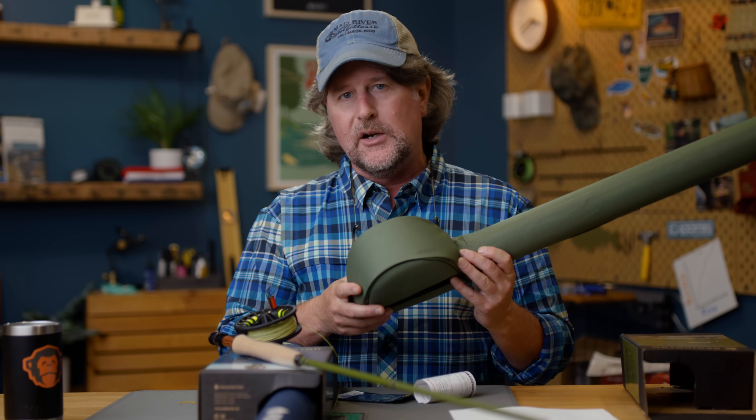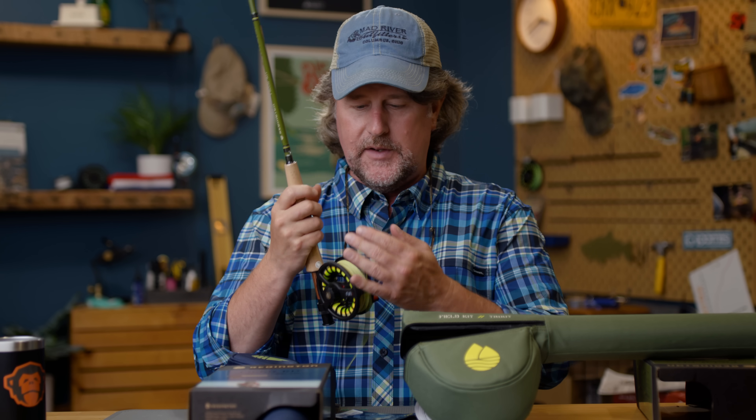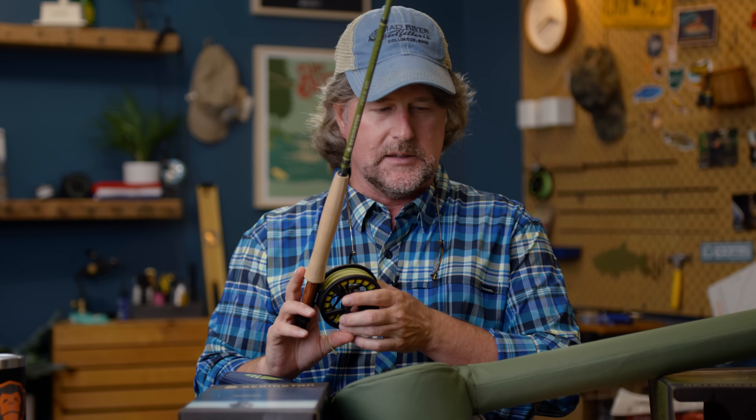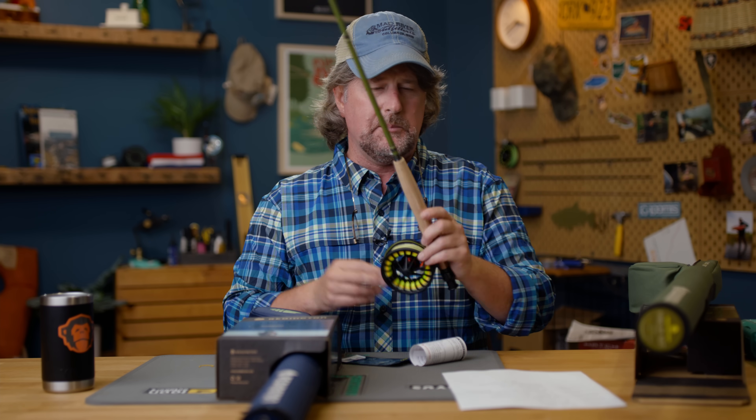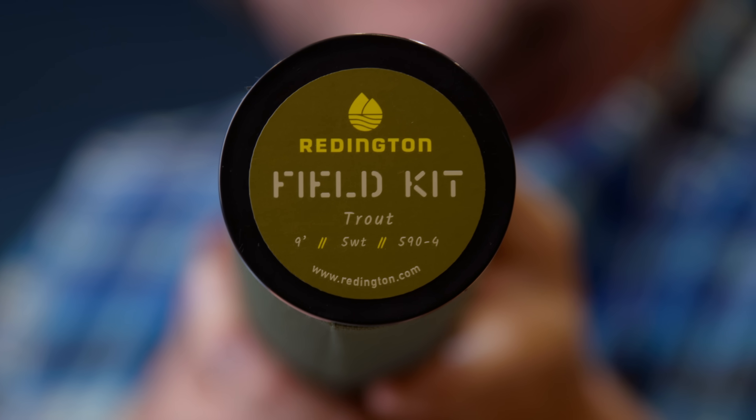So finally somebody has stepped up to the plate and is offering a premium, call it beginner type combo. But I tell you, I would have no qualms using this myself — this is a nice outfit. It comes with a rod, reel, combo tube, and is $349.99 with the unconditional lifetime warranty from Reddington. By the way, the trout is a nine foot five weight, medium fast action, that's been tweaked for the beginner to intermediate fly caster.